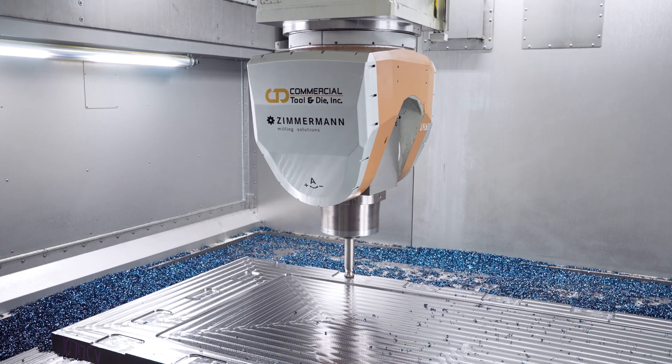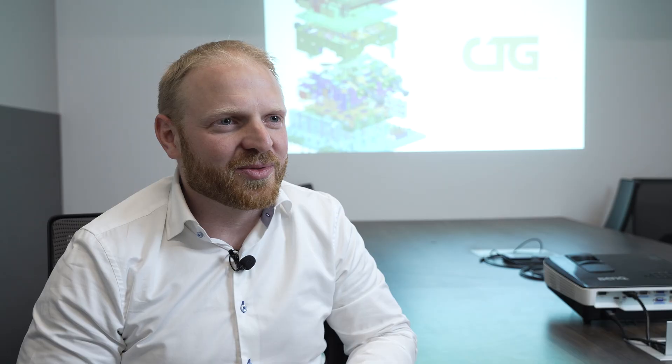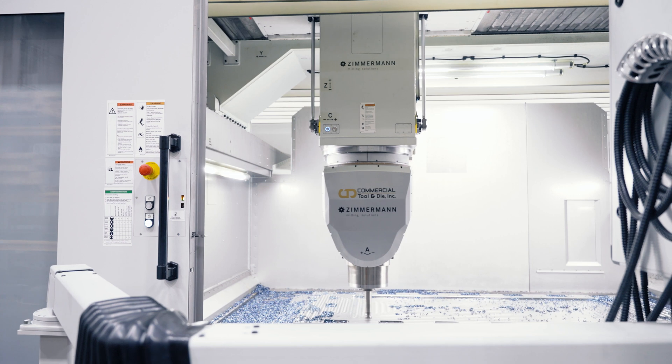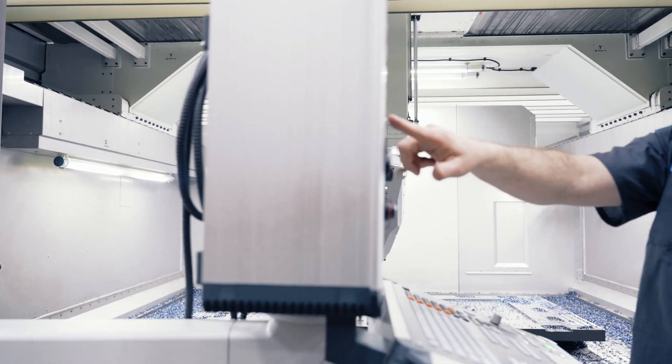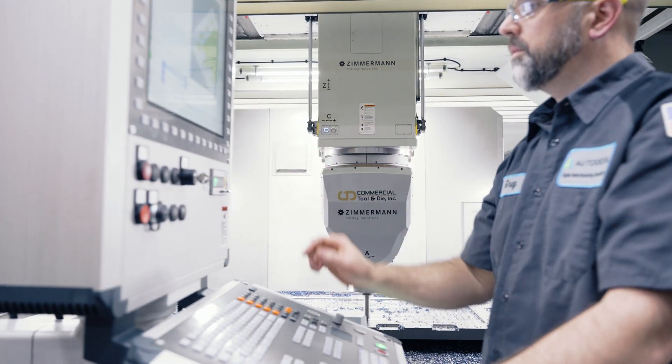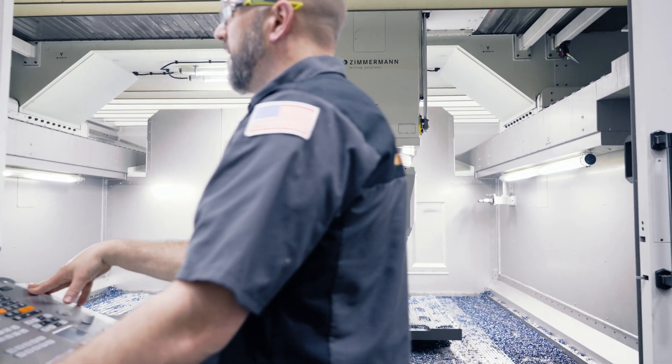In addition to that, we're able to achieve unattended numbers that we've never had before in the shop. That's really a testament to our relationship and the quality of the machine and just the overall build quality of the Zimmerman. The sheer power of the machine is incredible — the rigidity, the reliability — they've been completely rock solid. Those are some must-haves.